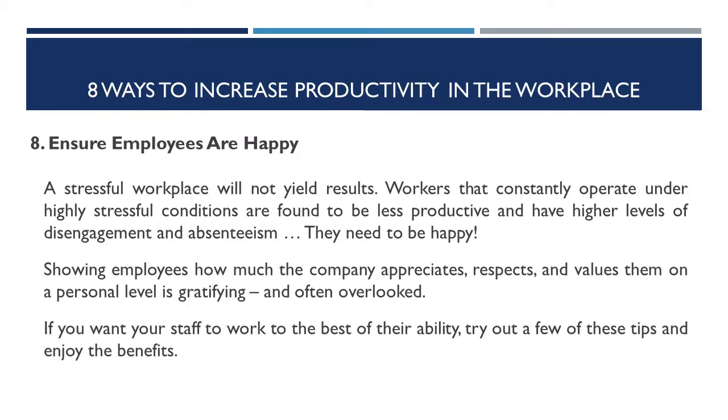Number eight: ensure employees are happy. A stressful workplace will not yield results. Workers that constantly operate under highly stressful conditions are found to be less productive and have higher levels of disengagement and absenteeism. They need to be happy. Showing employees how much the company appreciates, respects, and values them on a personal level is gratifying and often overlooked.